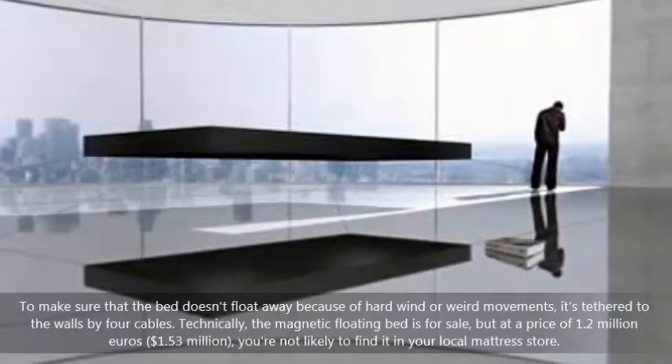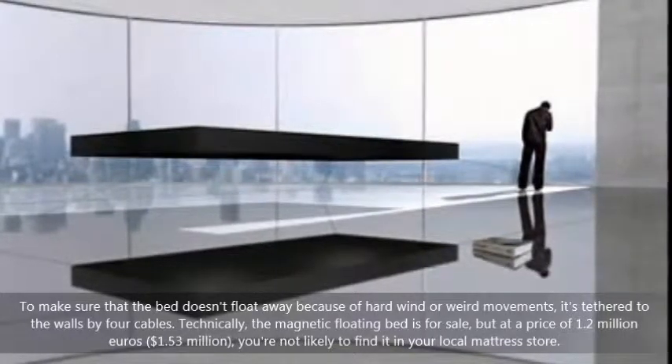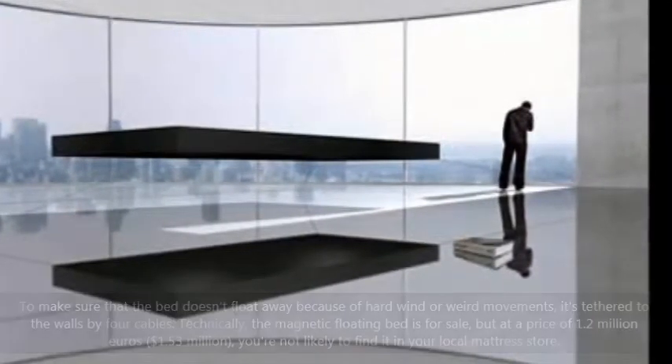Technically, the magnetic floating bed is for sale, but at a price of 1.2 million euros, you're not likely to find it in your local mattress store.